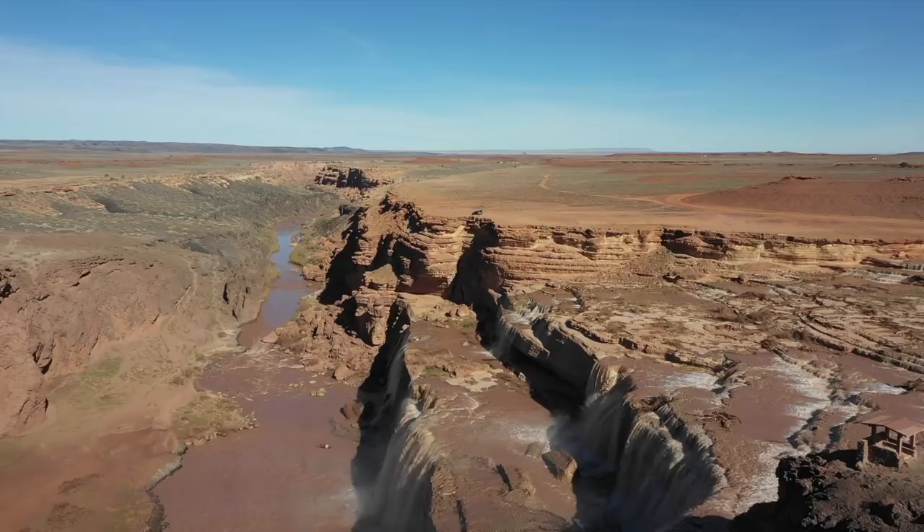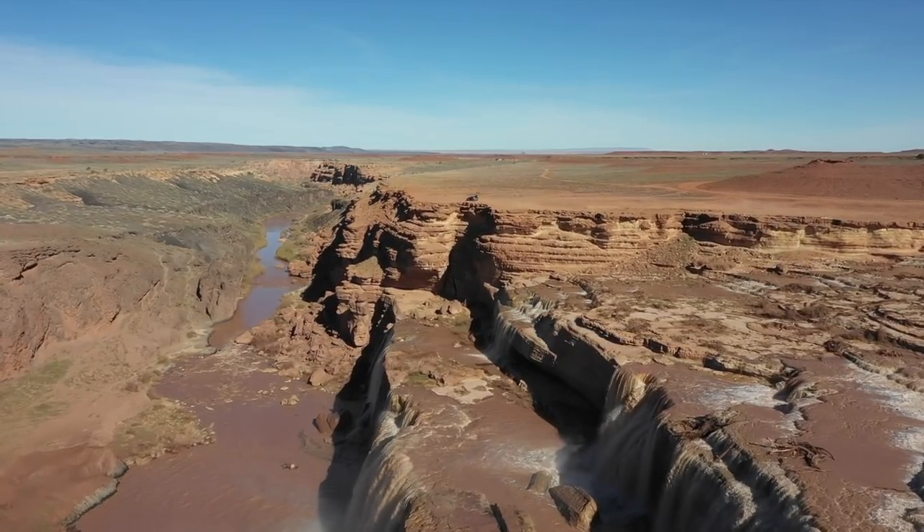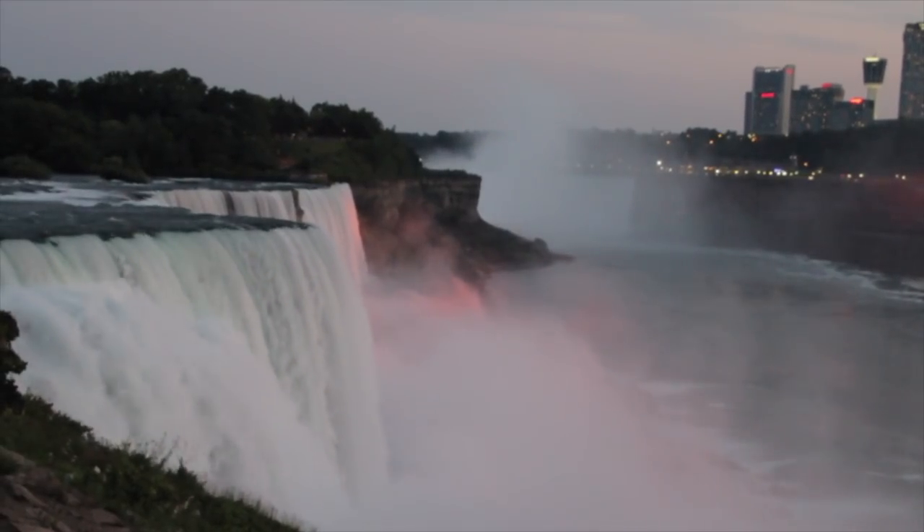The massive cascade of falls, known as Grand Falls, is over 180 feet tall, which is about 5 feet higher than the more famous Niagara Falls.